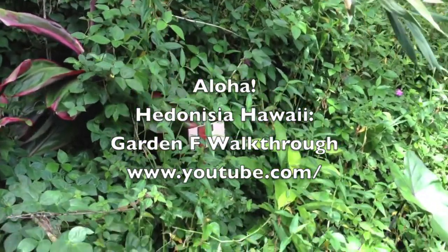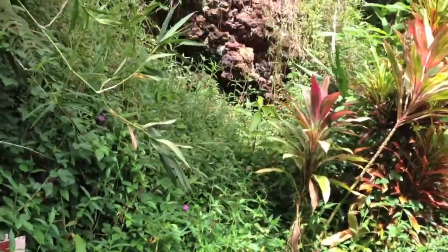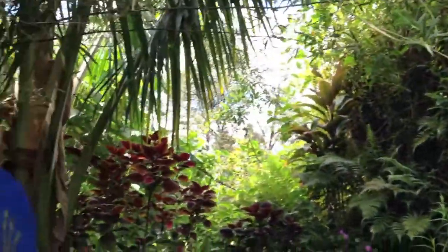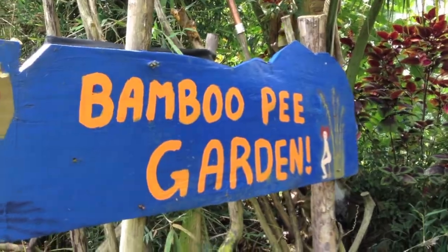Welcome to Garden F — there's the little sign. Garden F is a bit of a unique garden. Let's show its quick, very notable feature, and that is the communal bamboo pea garden.